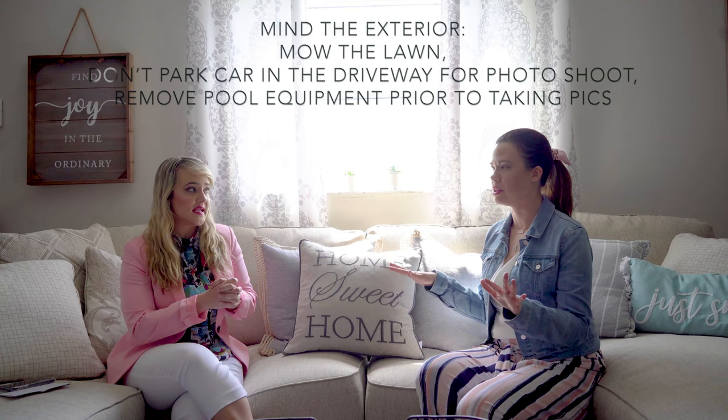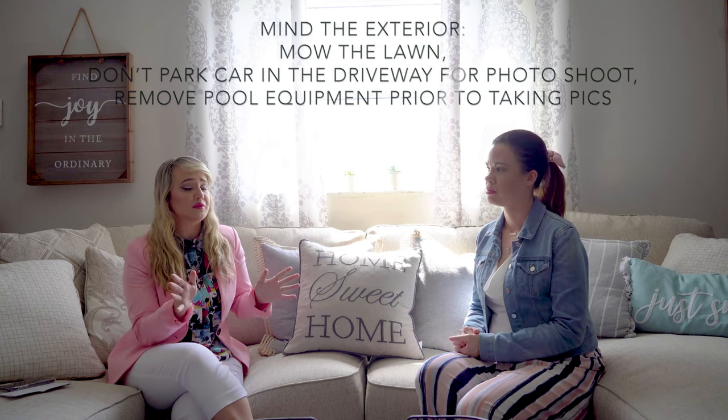Starting with the exterior: mowing the lawn and picking weeds is a really big thing — it can make a big difference. It can be a beautiful house, but a messy lawn is going to take it down quite a few notches. You want to make sure the lawn is in tip-top shape.